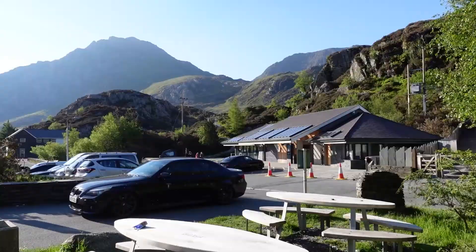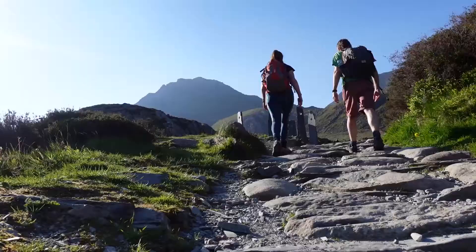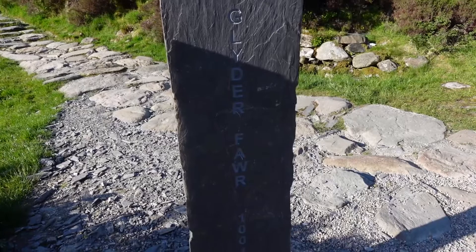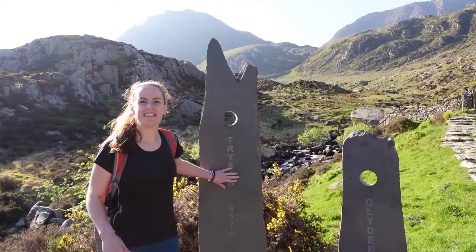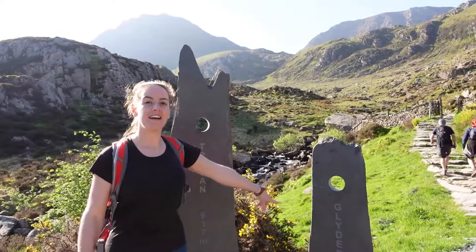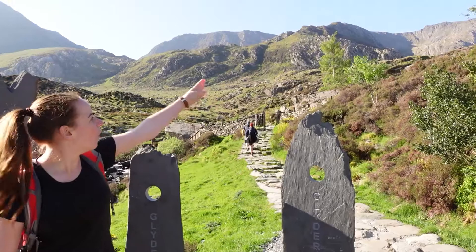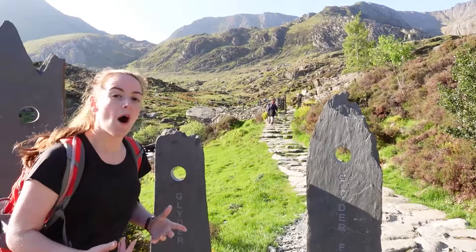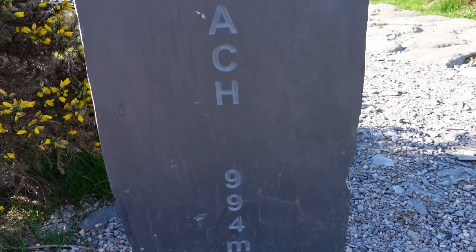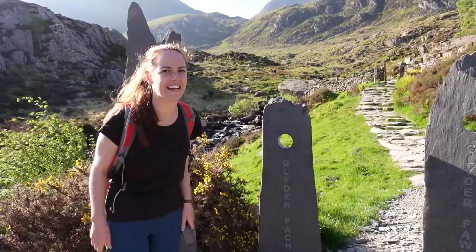We've barely made a dent on the hike and already we've come across these slate pieces, perfectly carved out to show what the peaks all look like and helpfully labelled with their names. We've got Tryfan over there, Glyder Fawr straight ahead, and Glyder Fach over there. What I really like is that it's telling us the heights: Glyder Fawr at 1,001 metres and Glyder Fach at 994 metres — so compared to yesterday, this is going to be proper strenuous hiking.